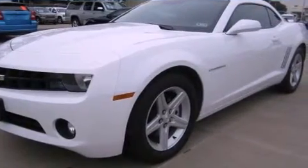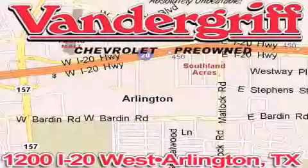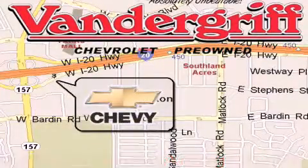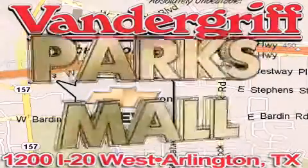Contact us today and schedule your opportunity to see this automobile in person. Vandergriff Chevrolet, the Metroplex's volume leader, is located at 1200 Interstate 20 West, Arlington, Texas, just across from the Parkes Mall in South Arlington.